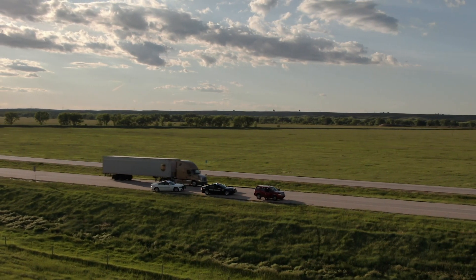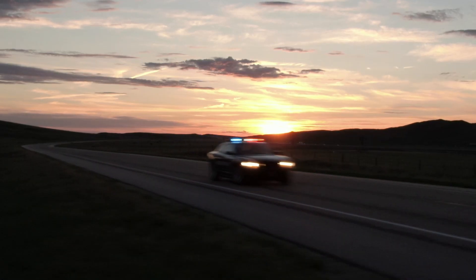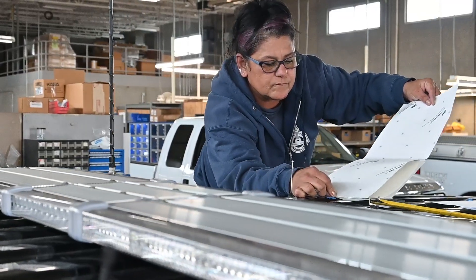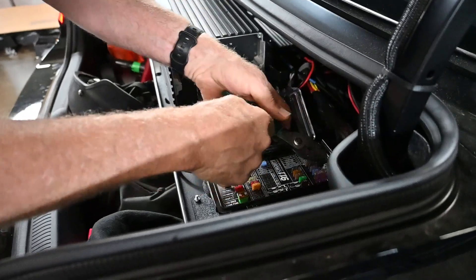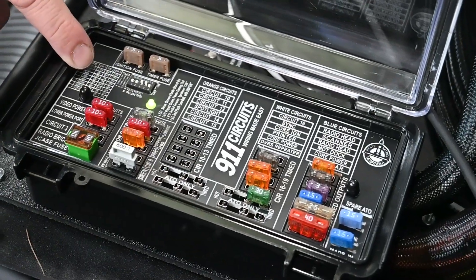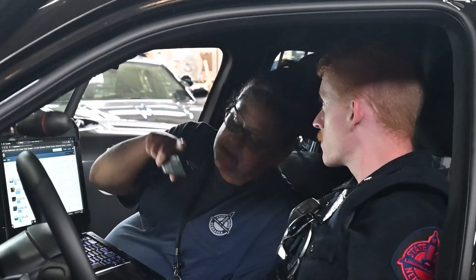We have over 400 sworn troopers across the state. The techs that put these vehicles together are critical to the agency. When we send a car out to western Nebraska, we want everything put in there to be very precise so when they get out there and need the equipment, it will work.